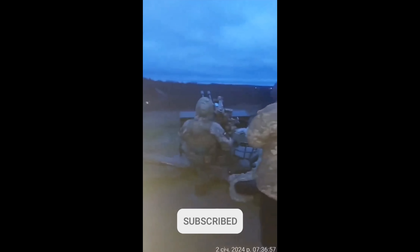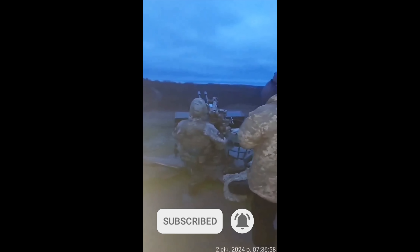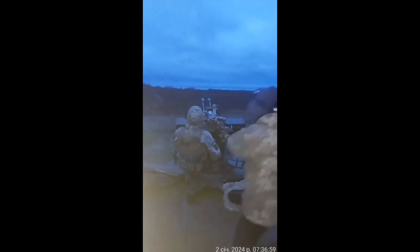The best air defense is multilayered. You don't want, for example, a Patriot missile to shoot down a cheap and low-flying drone, but instead focus more on ballistic missiles and fighter jets.